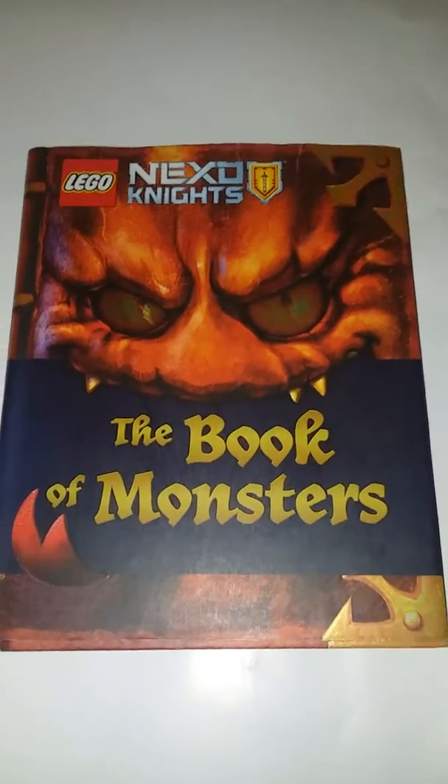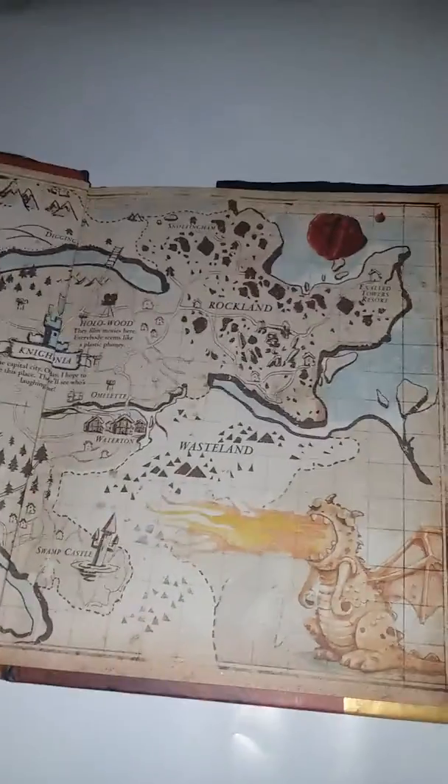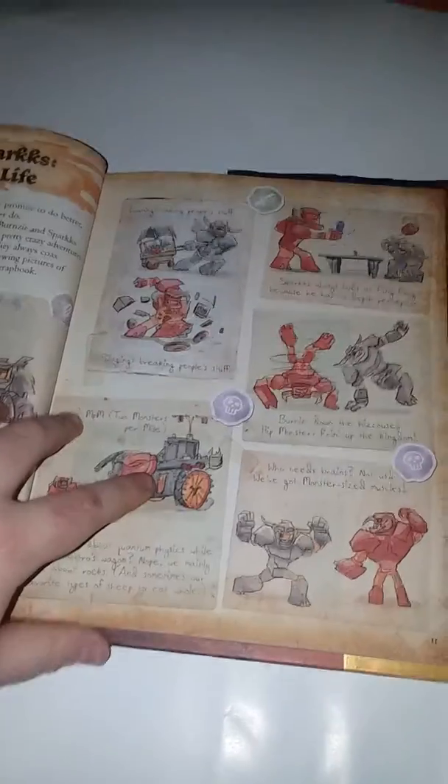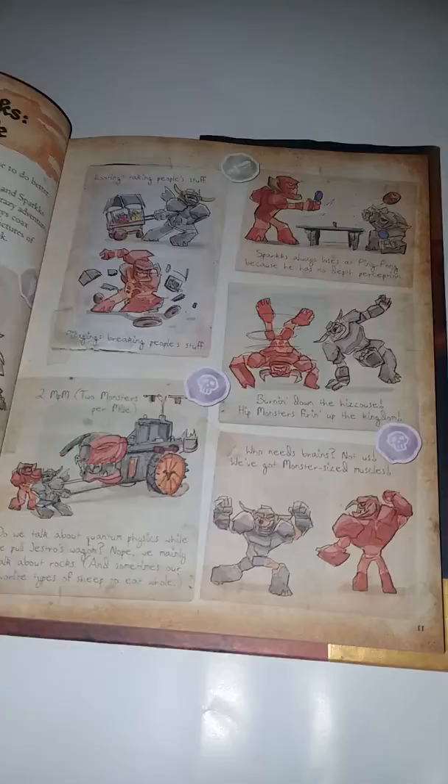Today, we will be doing a book review on the Book of Monsters. It's from Nexo Knights. If you don't know what Nexo Knights is, it's a series on Netflix you can watch, and it's all Lego.